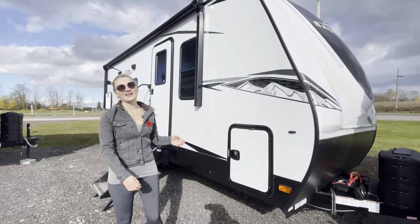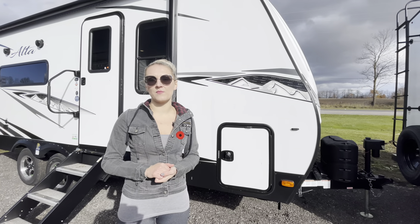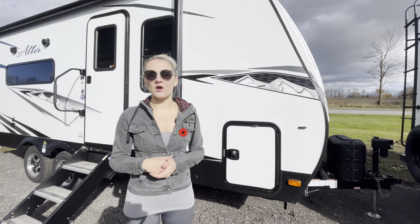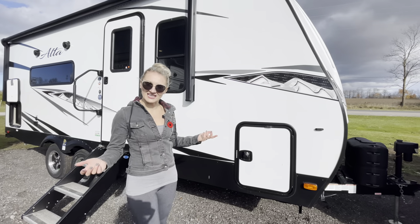Hey everybody, welcome to Great Canadian RV. I'm Victoria and right behind me is a brand new 2022 East to West Alta 1900 MK. This is a fantastic couples coach, really versatile with the layout, really offering so many things for you when you're on your adventure. So let's go ahead on in and see what you guys think.